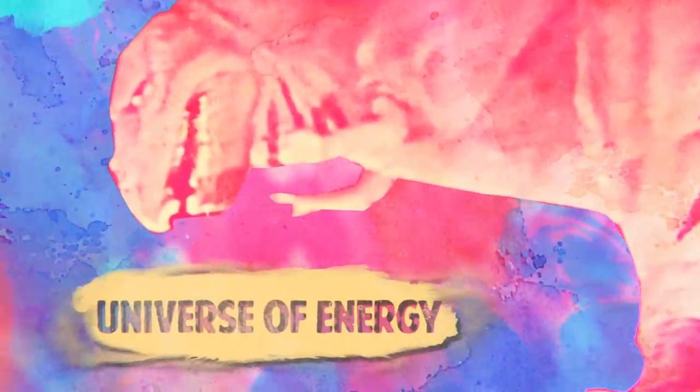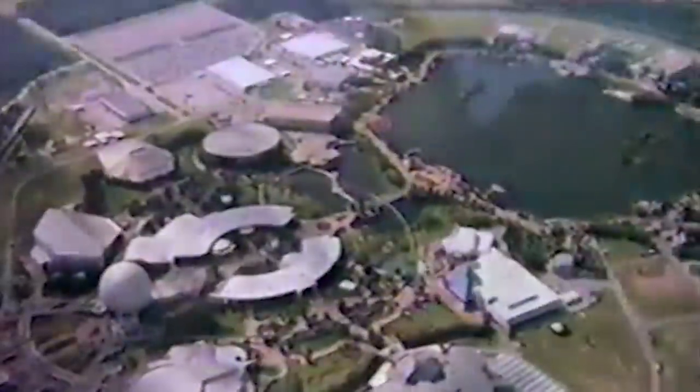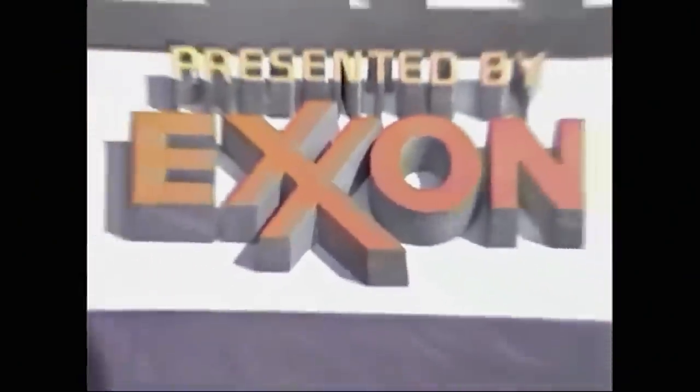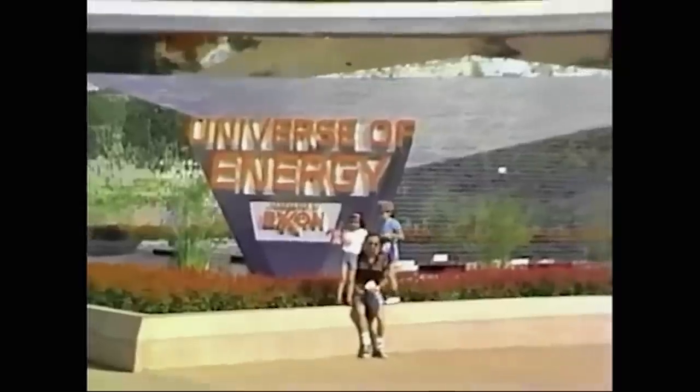Universe of Energy, Epcot. On October 1st, 1982, Epcot Center opened its gates for the first time — something completely different from the familiar castle parks that Disney fans knew and loved. Imagineers took full advantage of being able to create innovative and original attractions. In Future World, the front half of the park, guests could visit pavilions demonstrating different ways of moving into the future. Universe of Energy focused on different forms of energy used throughout the years and how renewable energy was the next frontier, and the attraction housed inside was an innovation in itself.